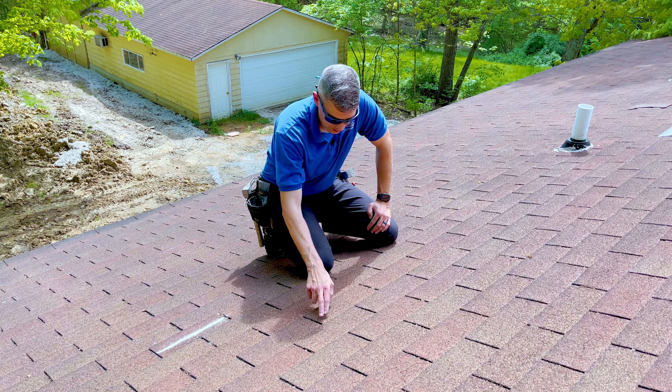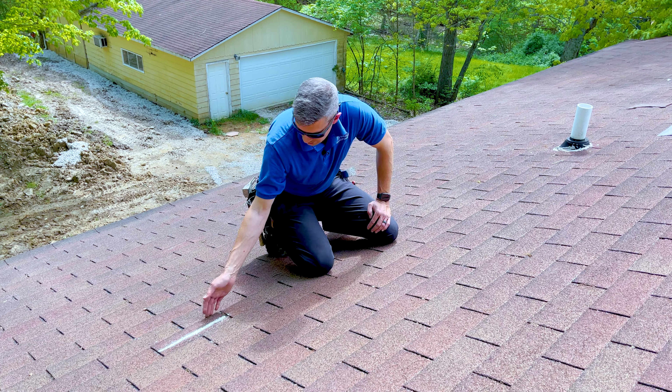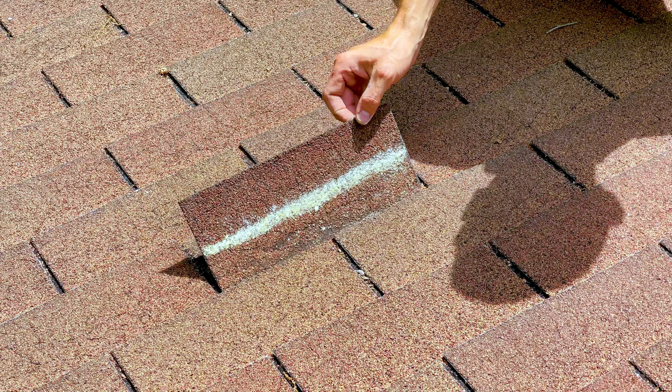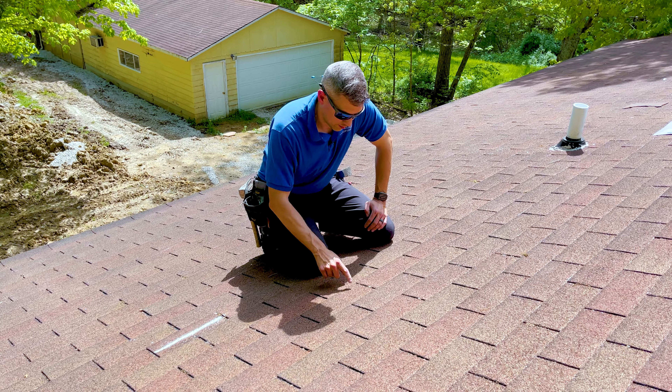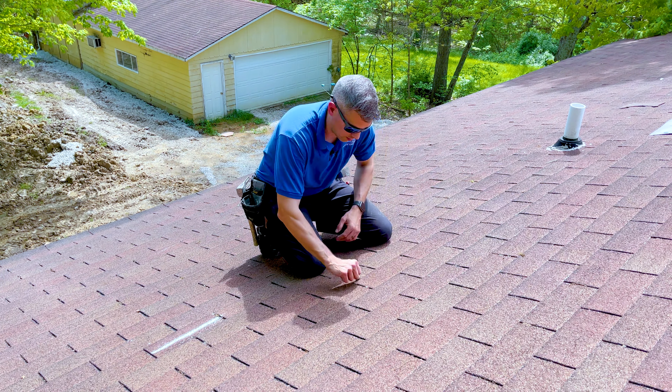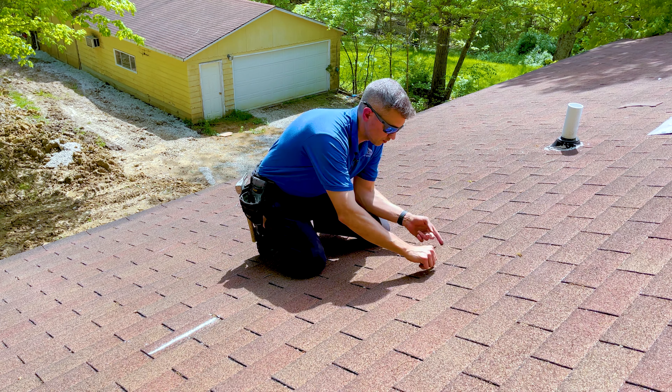Wind damage will typically crease a lot higher, and there is actually a wind damage shingle right here that does have a really good crease across the top. There is thermal cracking a little bit lower, but a lot of the cracks around this shingle are thermal cracking.